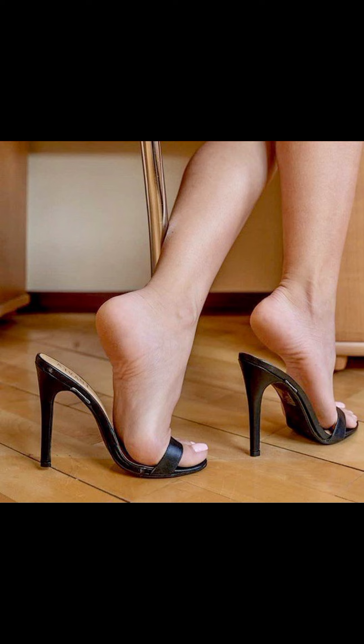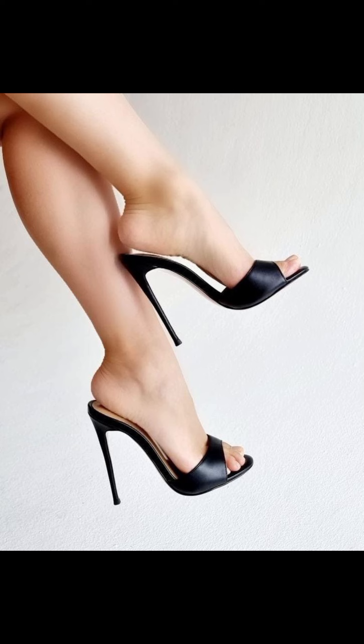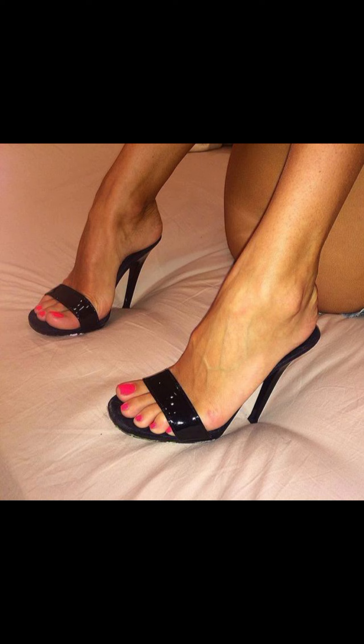There are many popular brands which showcase stiletto high heels and pumps. This is a type of popular shoe that has been around for a long time, and they now feature a sleek design that pairs well with many outfits.